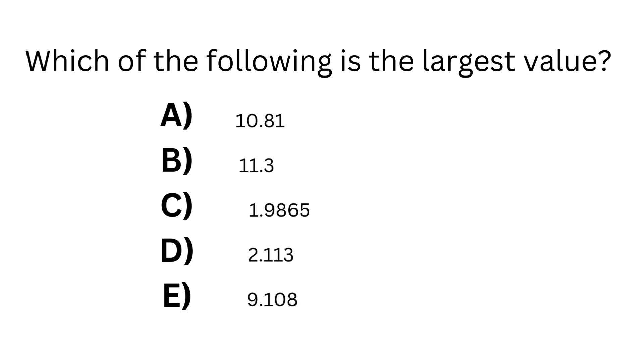We are also going to break the numbers apart into its whole and its decimal part. So focusing in on the whole numbers, we have a 10, 11, 1, 2, and 9.